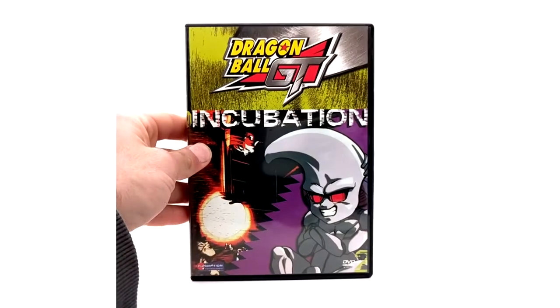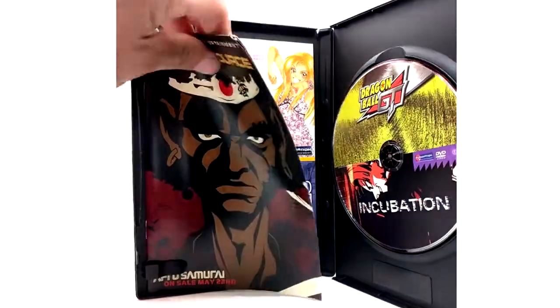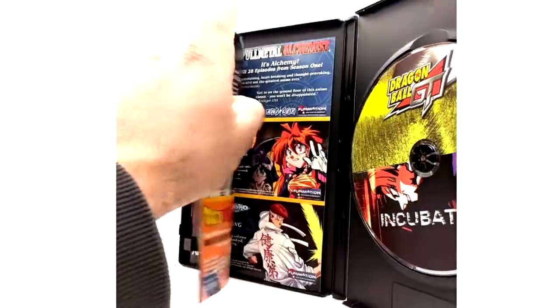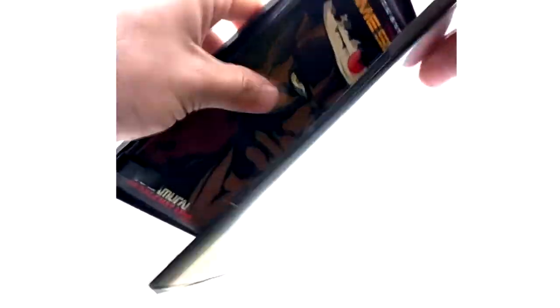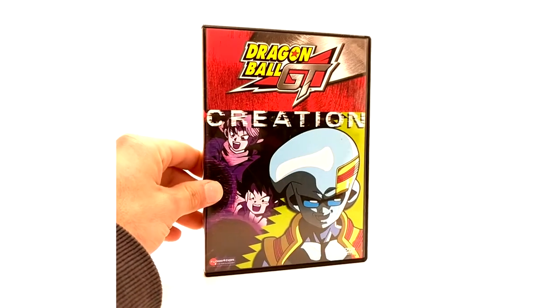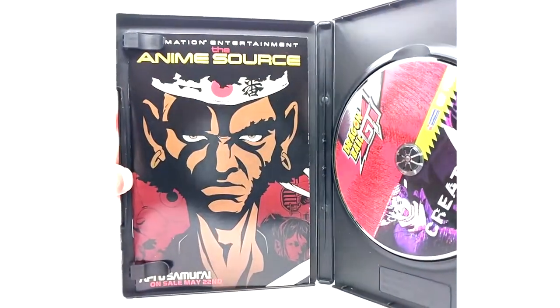Now to the second DVD, Incubation. This one right here — not sure, it's just an advertisement. I'm not sure how consistent the inserts are, but the previous one had an insert. It's been a while since I've had these and I've never studied them too much. The third one is Creation, and this one does not have an insert.